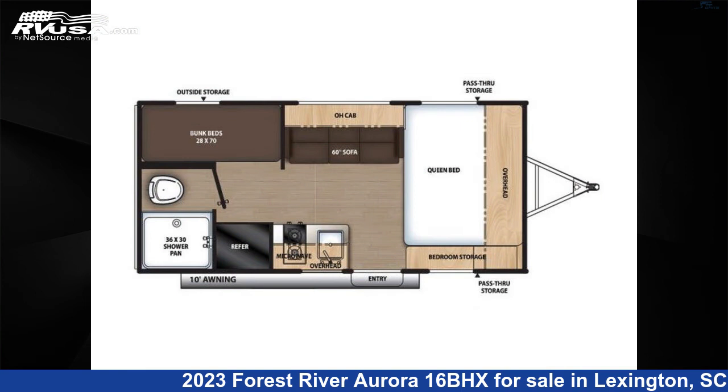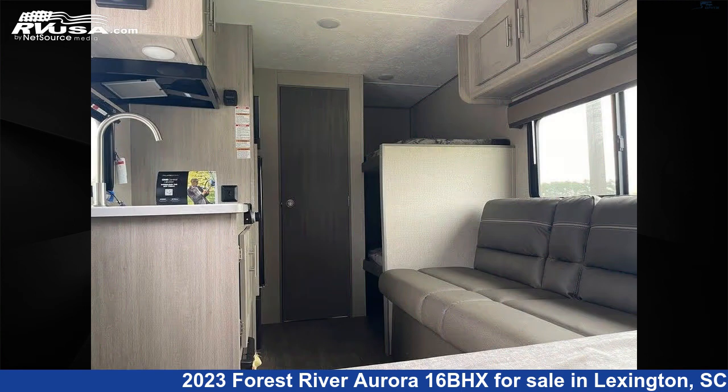For more information and pricing on this unit, and to see all units available for sale by John's RV Sales and Service, visit rvusa.com.